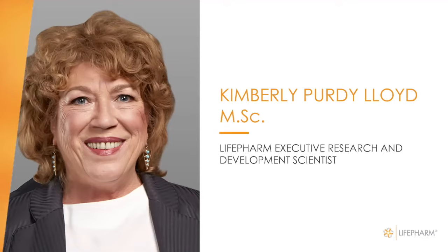She's helped and continues to lead the way for us here at LifeFarm Corporate Office, as well as to our LifeFarm family all over the world, to design experimental protocols to better understand ingredients and their benefits and functions, and has published results working with third-party scientists and physicians. You are going to be educated by our very own executive research and development scientist, Kimberly Purdy Lloyd.